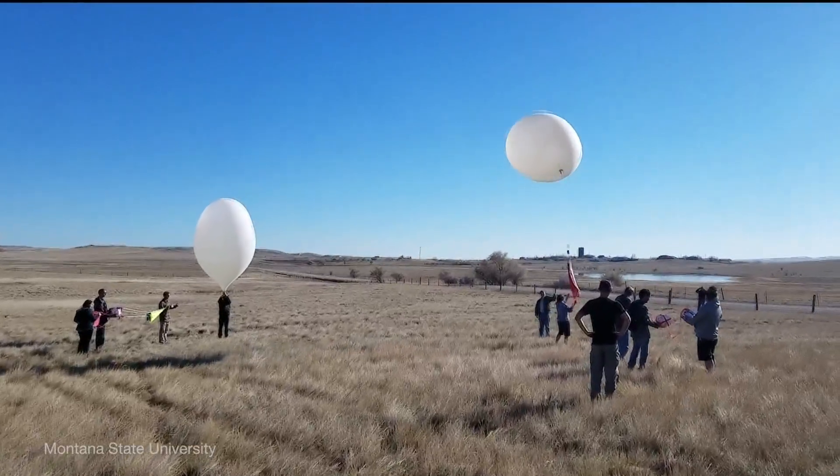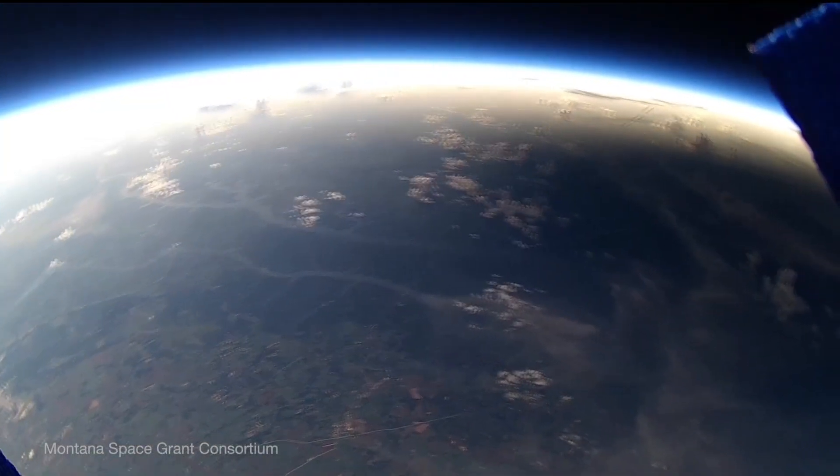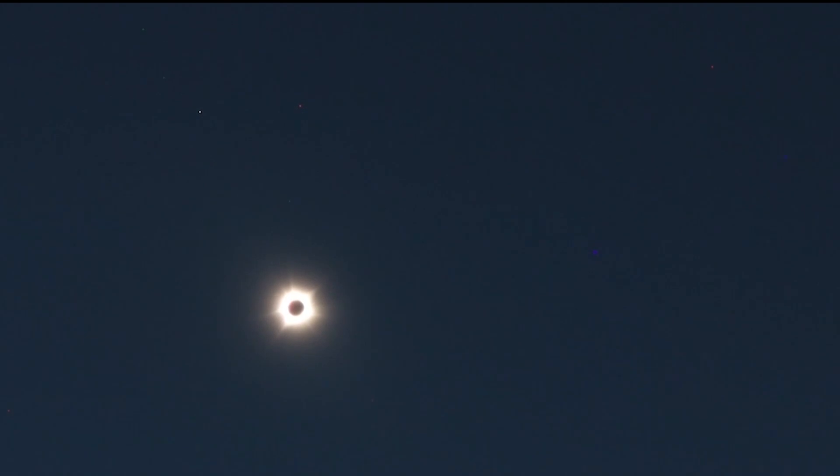From the ground, over 50 groups of college students along the path will be releasing special weather balloons during the event to see how the atmosphere responds to the cold, dark shadow of the moon.